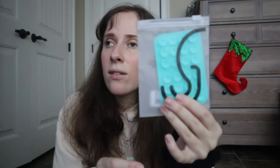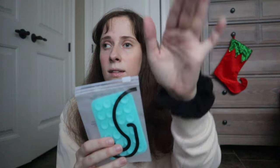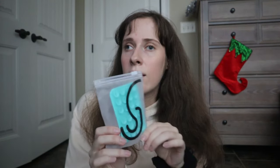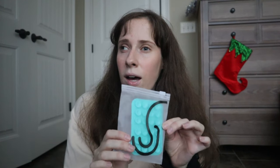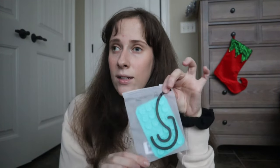I've seen every single content creator have one of these on the back of their phone — it's a silicone mount that you put on the back of your phone and stick it to a wall or window. It lets you film content without having to have a tripod everywhere you go. I'm super excited to try this.